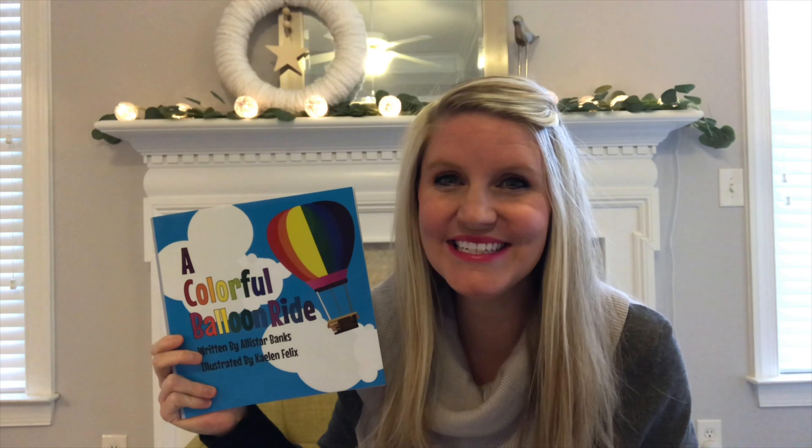Hi friends, welcome to Storytime with Jess. Today we are reading A Colorful Balloon Ride. This book is by Alistar Banks.